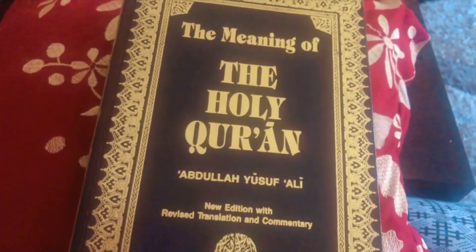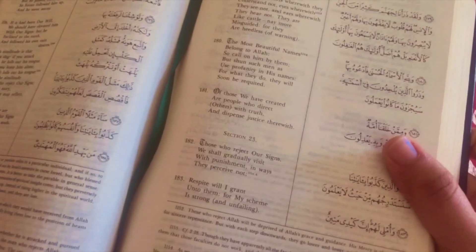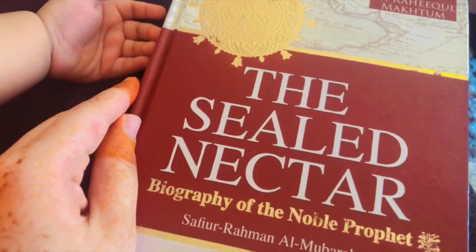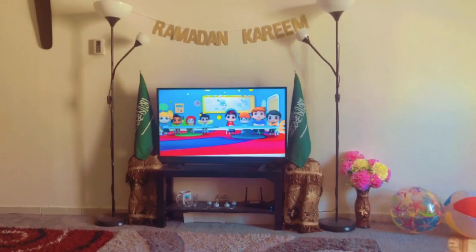Once we are done with a daily share of recitation, it's when I get to do my thing. I get to read my translation of the Holy Qur'an and read some Islamic book while my daughter watches some Islamic content on the TV.